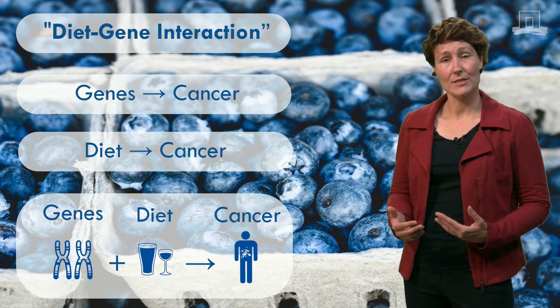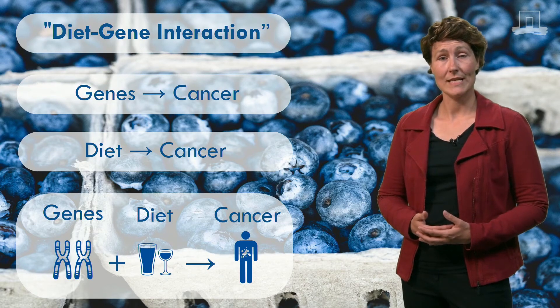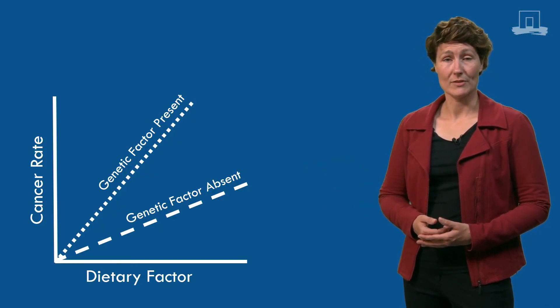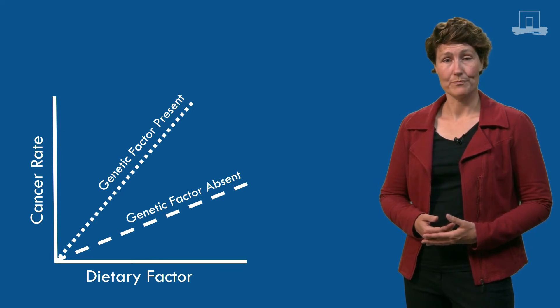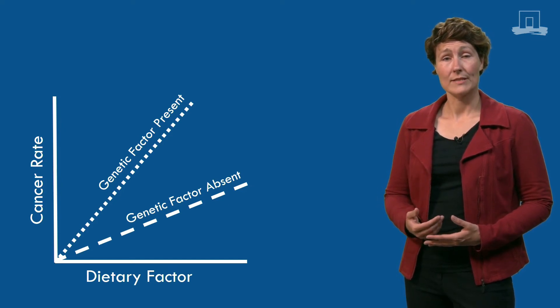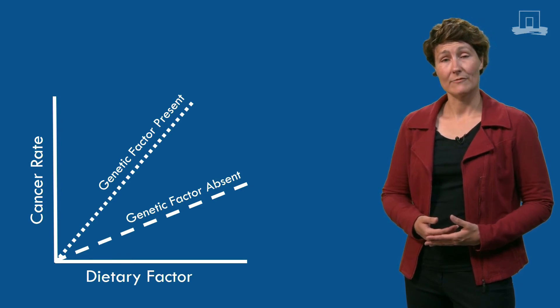So, diet and genes influence each other in some way. As a result, the risk of getting cancer is increased or decreased. This simple graph shows the interaction of diet and genes in relation to cancer. The cancer rate increases when the intake of the dietary factor increases too. However, the effect of the dietary factor on cancer rate varies depending on the absence or presence of a particular genetic factor — the cancer rate increases more when the genetic factor is present than when it is absent.